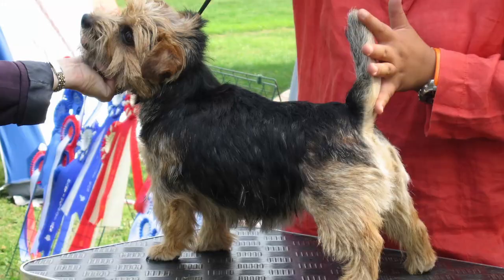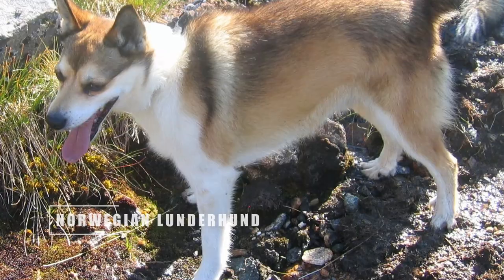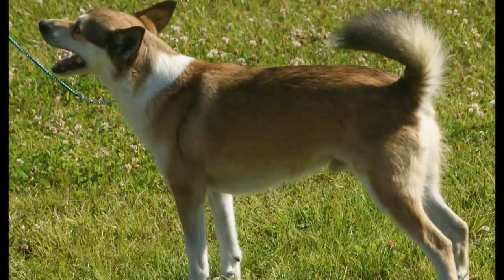The Norwegian Lundehund may not be too big, but it has a mischievous and intelligent personality that keeps them quite busy. Whether they're digging a hole in the yard or barking at squirrels, these dogs have plenty of curious energy.